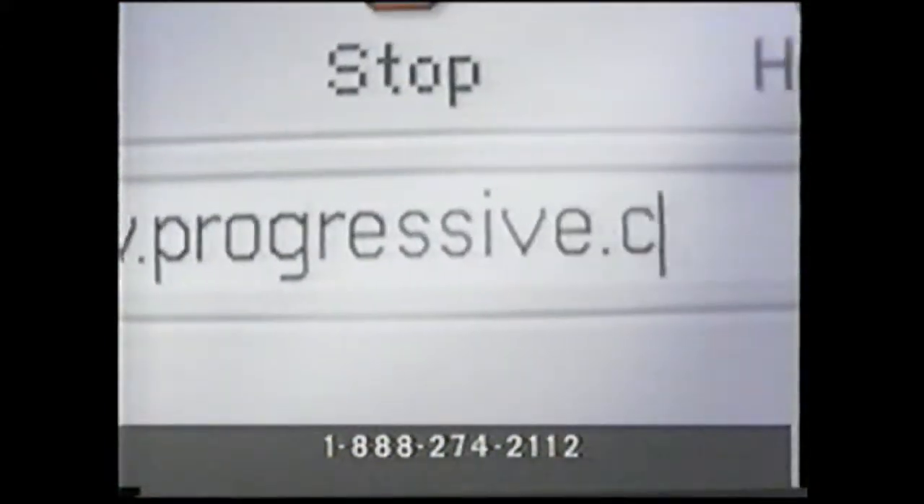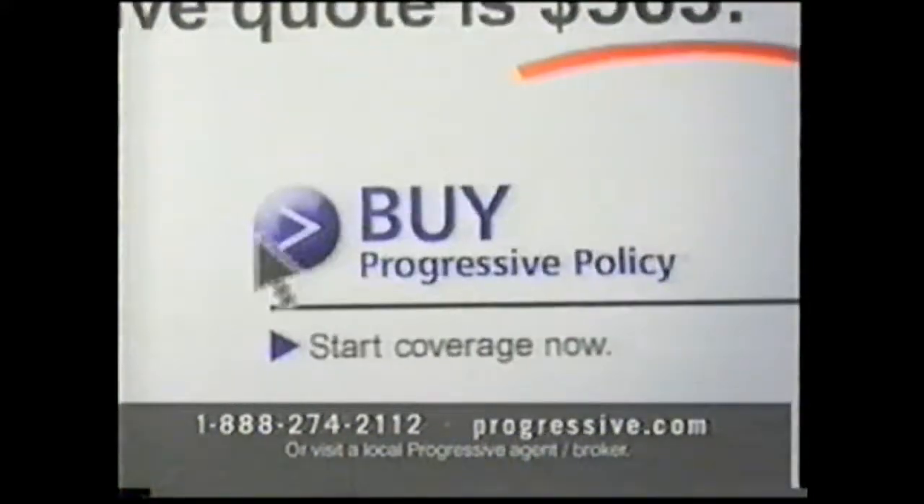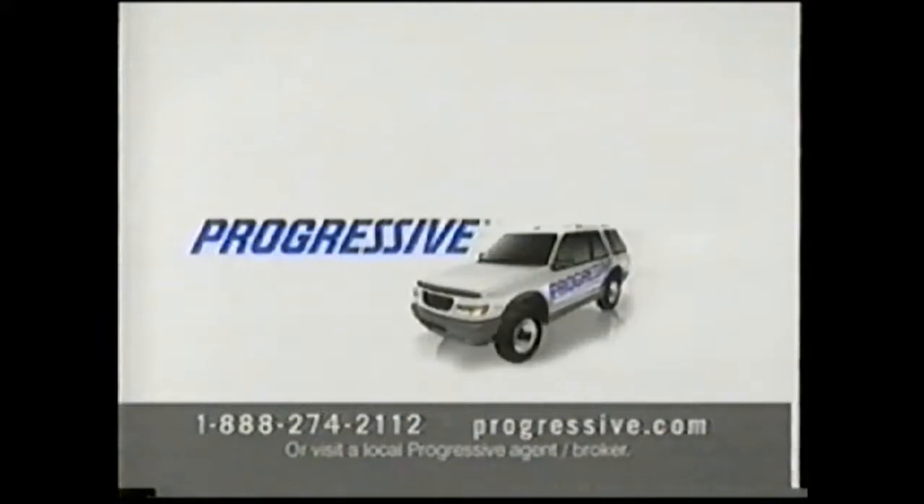They're like a claims office on wheels. We make getting back on the road fast and easy. Visit Progressive.com or call Progressive today for fast, friendly service, 24 hours a day. We want you to save money, even if it's not with us. Maybe we're not changing the world, but we are changing the way people buy car insurance. You can start saving now — call Progressive today or visit Progressive.com. Progressive: not what you'd expect from an insurance company.